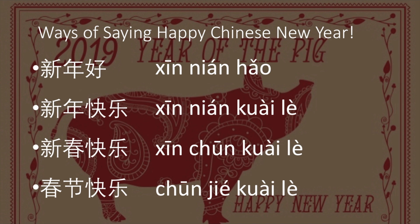Both 新年好 and 新年快乐 can be used for the traditional Western New Year, like January 1st, and they can also be used for the Chinese Lunar New Year, the Spring Festival. If you want to specifically wish someone a happy lunar calendar new year or happy Spring Festival, you can say 新春快乐 (xīn chūn kuài lè).